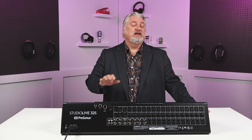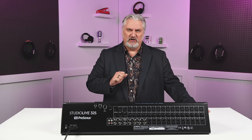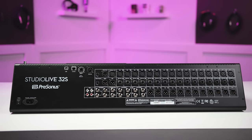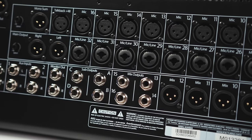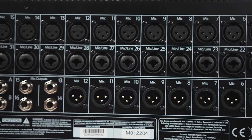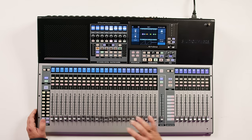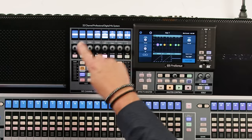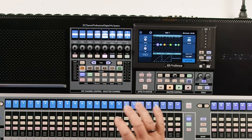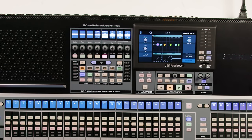The PreSonus StudioLive 32S is equally functional whether you're doing a live show or recording in your studio. It offers up to 40 mix channels and has 32 X-Maxx preamps on board. We've got 12 XLR outs, 26 buses, 24 DCA groups, as well as 16 flex mixes. We have motorized faders, DAW control, and a big feature is the FAT channel, right here in the center of the console — this is your channel strip for each of your channels, and it allows you to access modeled vintage-style processors for EQ and compression for each channel.